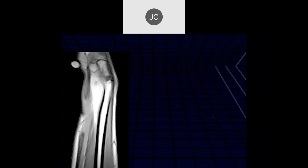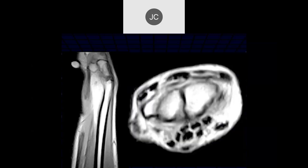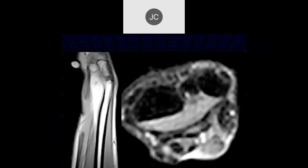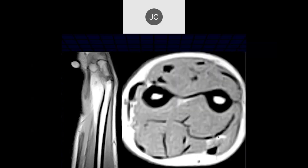Looking at the volar aspect of the wrist, there's discontinuity of the tendon - given its attachment, this is the flexor carpi ulnaris. We can see the pisiform and a balled-up structure with increased signal intensity distally. More proximally and distally we can confirm this is a complete tear of the flexor carpi ulnaris tendon.